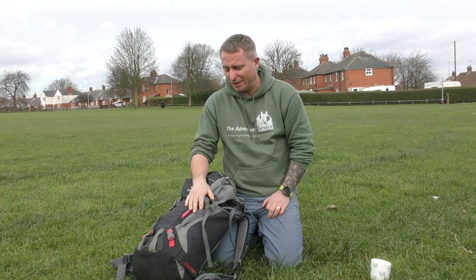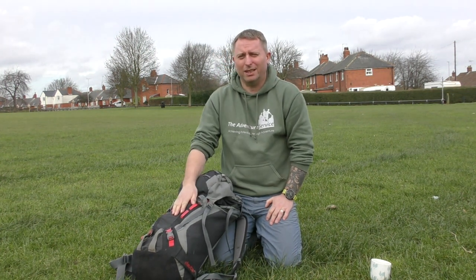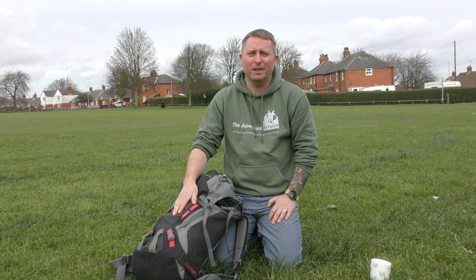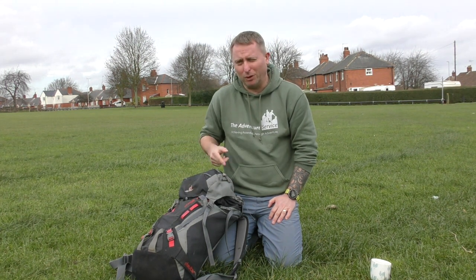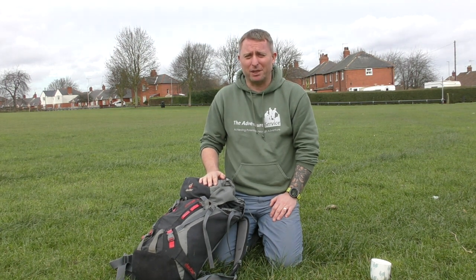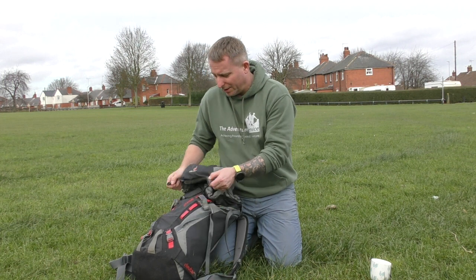What we're going to do today is the first of a series of short vlogs about what the staff of the Adventure Service have got in their bag. We're going to start with me. I'm Terry, one of the directors and senior instructors. We're going to have a look at what's in my bag that I take out on a day-to-day basis. There could be surprises because I can't remember what's in here, so we'll go through and see.